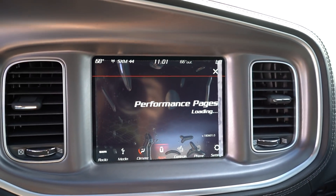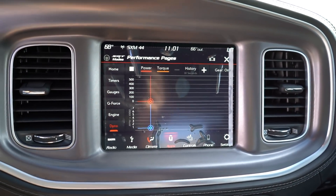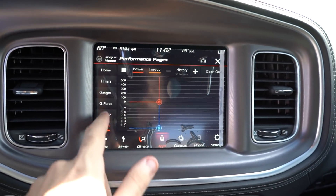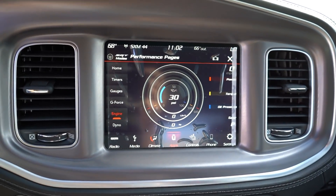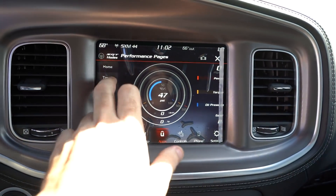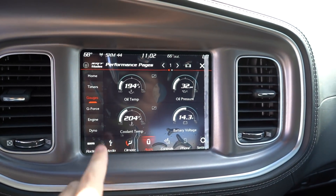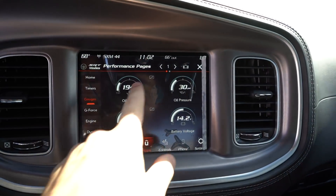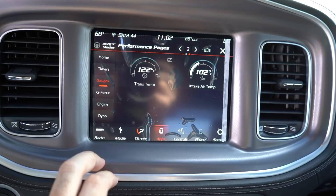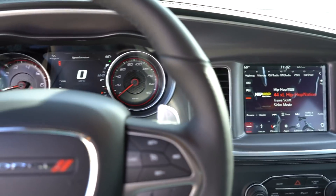The performance pages show things like your zero to 60 time, and there's a new dyno graph which is pretty cool - it changes power and torque readings based on what you're doing while driving. There's also an engine readout that's pretty accurate. You have timers for zero to 60 and all that, plus customizable gauges where you can put things in different spots. That's your quick overview of the infotainment - mostly the same as past Scat Packs with a bunch of small updates.